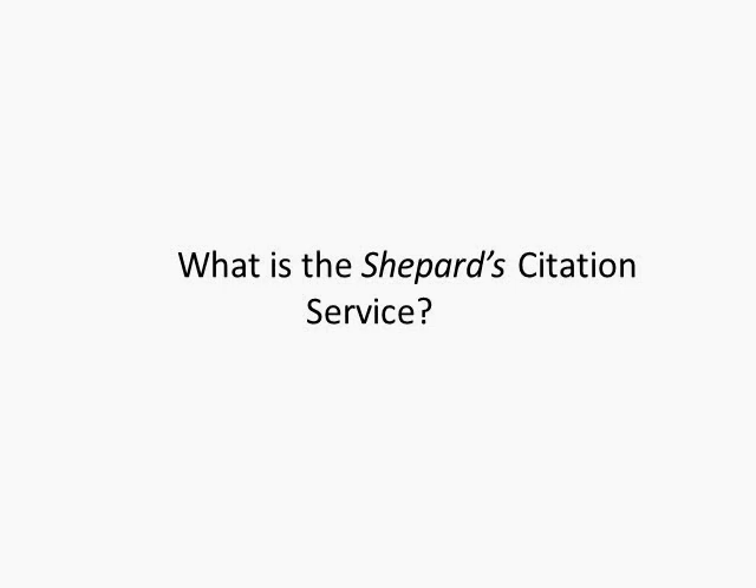Additionally, Shepard's provides the appellate history of your case as it worked its way through the court system. The verb Shepardizing, which you'll hear with reference to any type of citation services, refers to the process of consulting Shepard's to see if a case has been overturned, reversed, questioned, followed, or simply cited by later cases. Available exclusively on LexisNexis, Shepard's serves two important purposes: first, as a case validation tool to ensure your case is still good law, and second, as a comprehensive finding tool to locate additional relevant authorities.